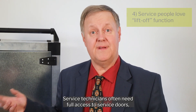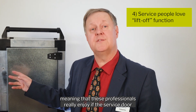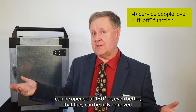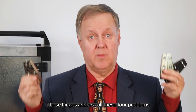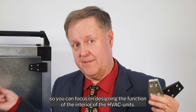Service technicians often need full access to service doors, meaning that these professionals really appreciate if the service door can be opened 180 degrees, or even better, that they can be fully removed. These hinges address all four of these problems, so you can focus on designing the function of the interior of the HVAC units.